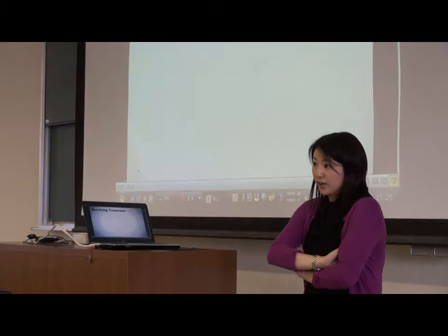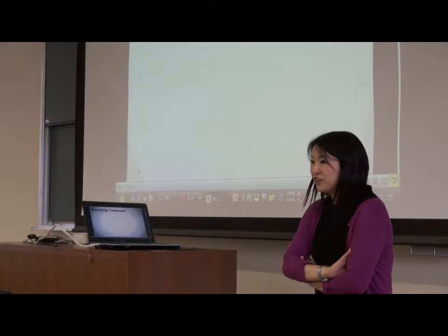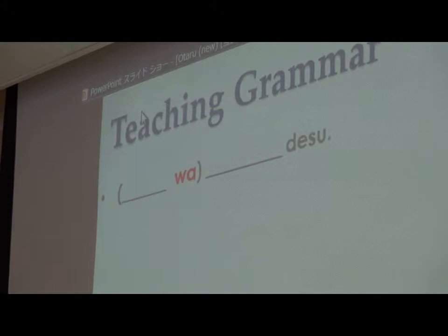On the third day in the lecture class, I teach grammar. What's the most simple grammar in Japanese? What you should know first? This is the first grammar we teach.